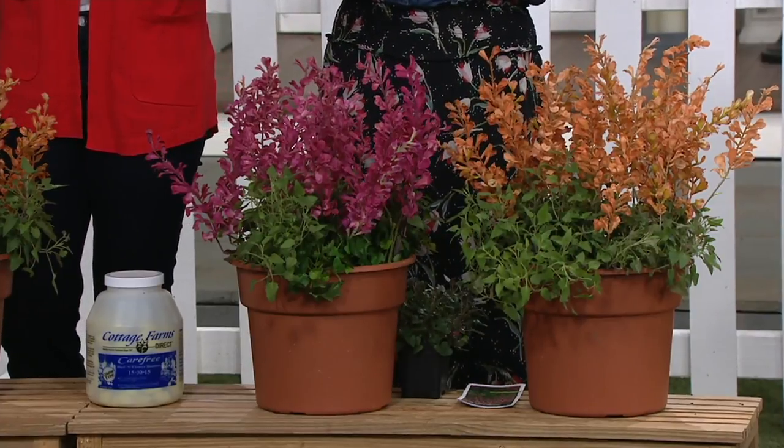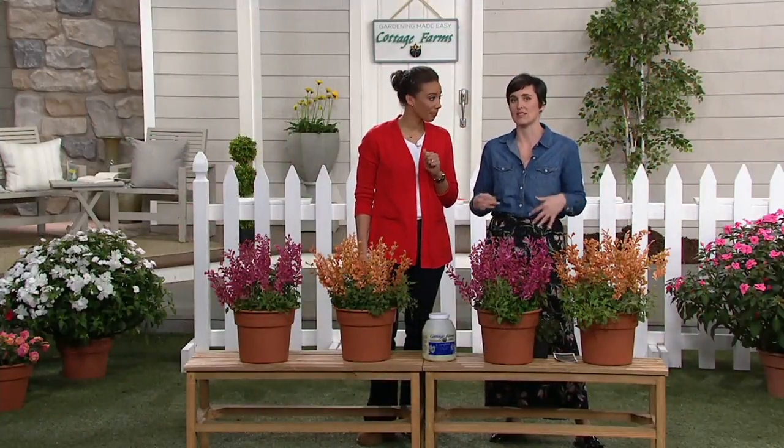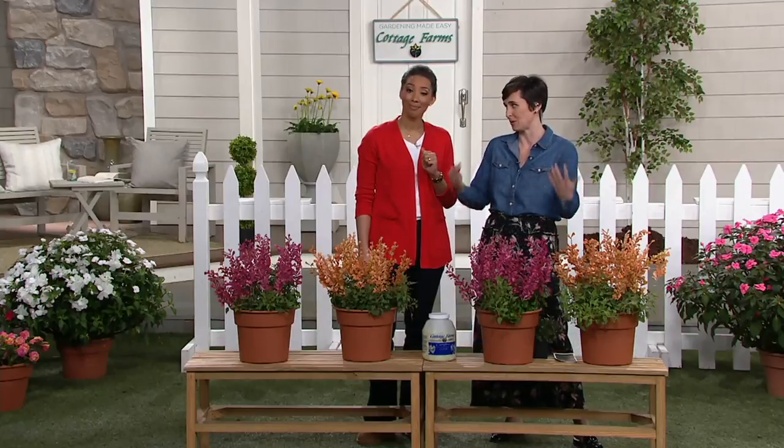You want to get these because — Perpetuals. Yes, Perpetuals is a trademarked word for Cottage Farms. And what that means is that this is going to bloom and bloom and bloom and bloom.